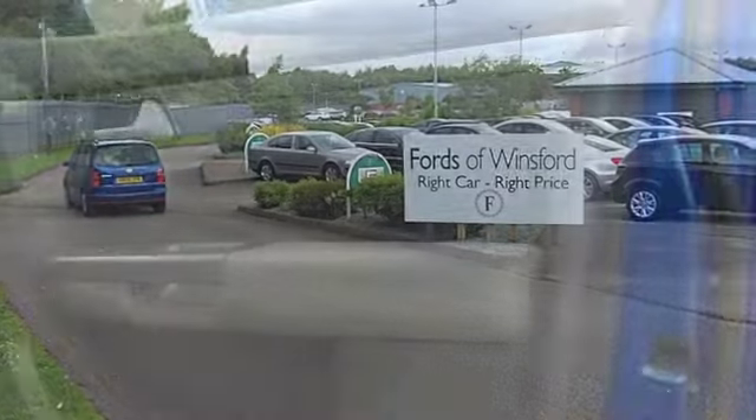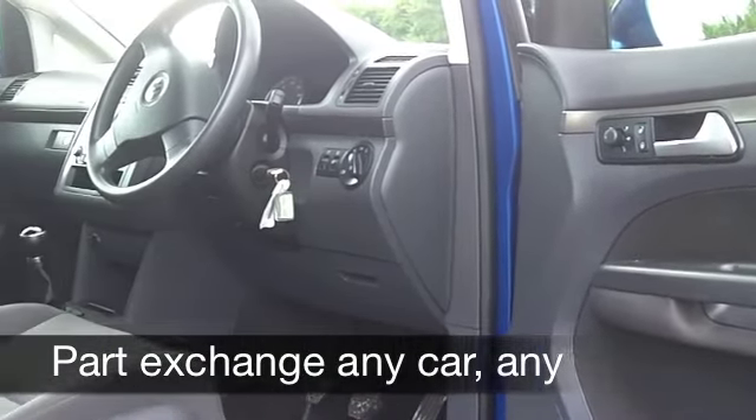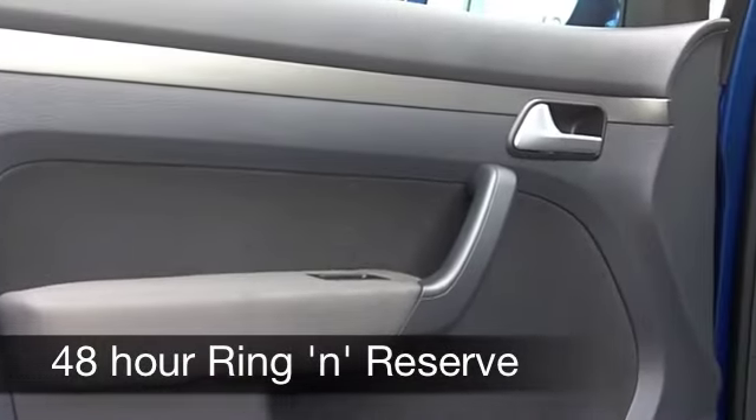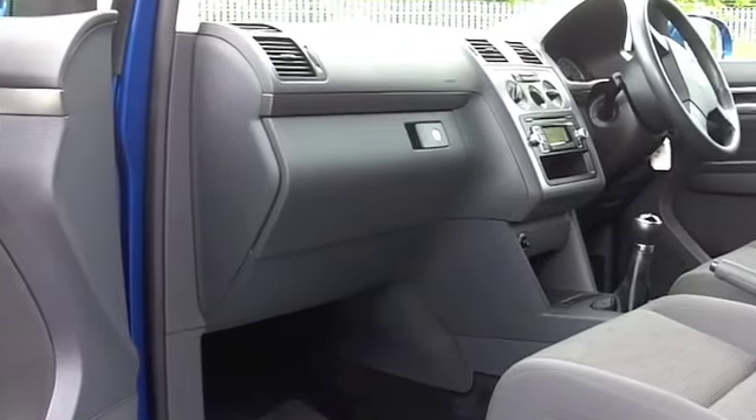Inside it's a spacious cabin, a very nice place to be. You sit high up but this car is really accessible, nice and easy to get in and out of. Everything's there for you like cloth seats, you've got aircon, you've got cruise control which takes the pressure off on those long journeys.